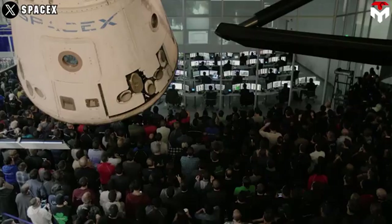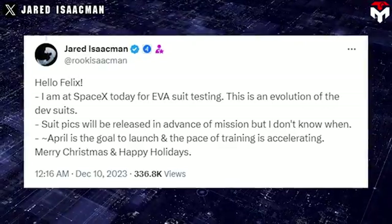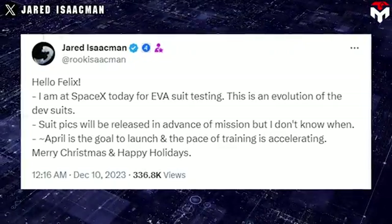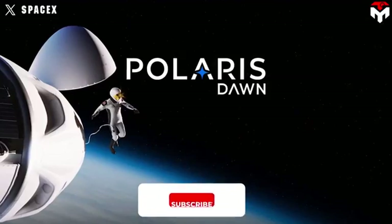In December 2023, Polaris Dawn's commander fired up the space community with some sharing about new SpaceX EVA suits for the Polaris Dawn program. According to Jared Isaacman's tweet, the suit was in the evolution stage and its image would be released before the mission, but he did not know when.